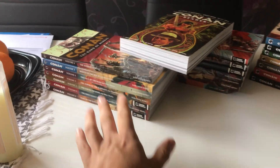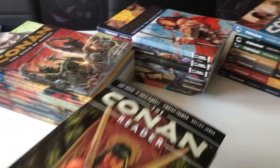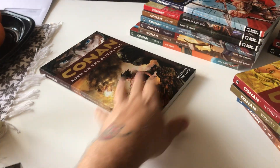I have it all in trades and in hardcover. So I have this and this one as well. Let's go through the books here. Let's start with what is kind of logical.